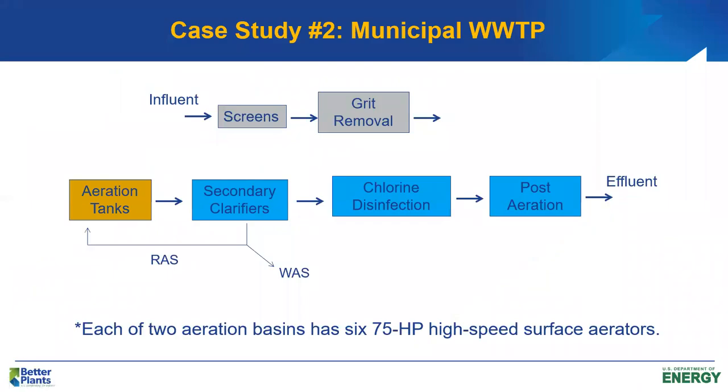Last time we looked at a military-based wastewater treatment plant designed as a conventional plant. Today we're going to be looking at a municipal wastewater treatment plant designed as an extended aeration activated sludge process. Preliminary treatment consists of screening and grit removal, then two aeration tanks, two circular secondary clarifiers, chlorine disinfection, and post-aeration. The effluent is then pumped to a relatively large receiving stream so the city could get essentially secondary effluent treatment standards.